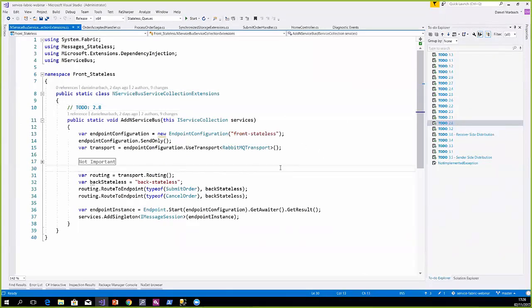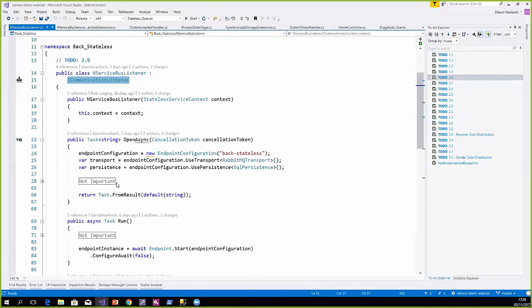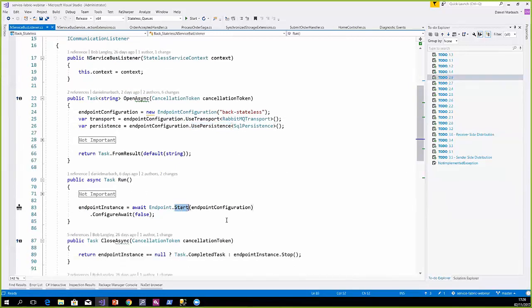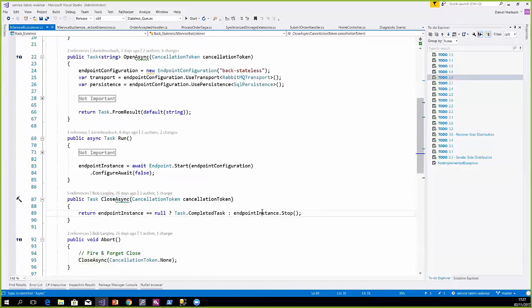One approach to host NServiceBus inside Service Fabric is to use the OWIN approach or service collection extensions. We create a new endpoint configuration, mark it as send-only, apply logical routing to tell it which logical backend to send messages to, tell it to use RabbitMQ, and that's it. On the backend, the communication listener creates an endpoint configuration, tells it to use RabbitMQ and SQL persistence. As soon as we run the communication listener, we start the endpoint, and whenever the service is moved, shut down, or closed, we shut down the endpoint instance so it no longer listens for messages on the queue.